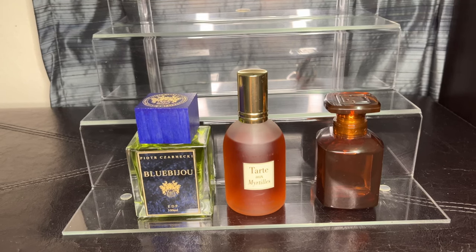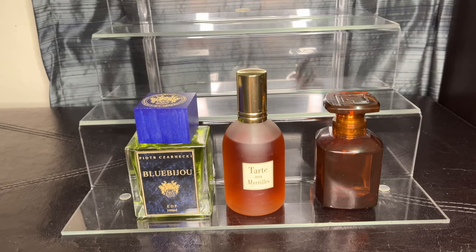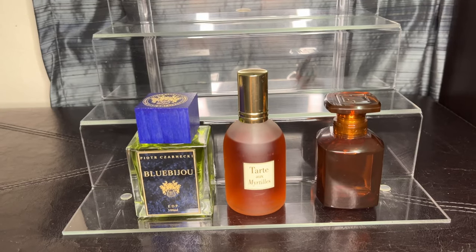These are the only three blueberries I have in my collection, but I can tell you right now I am going to get me some more blueberries. I promise you, I'm gonna get some more.